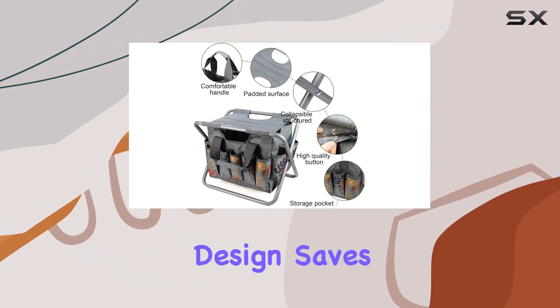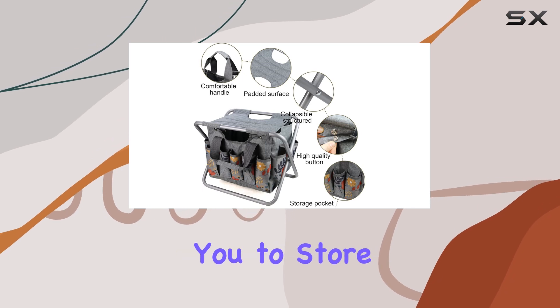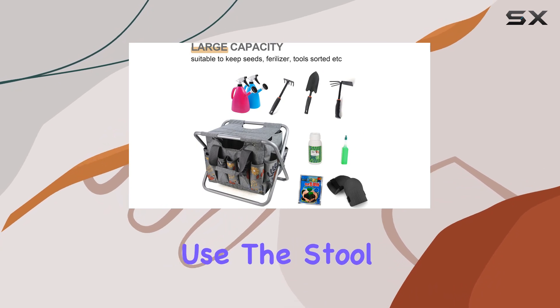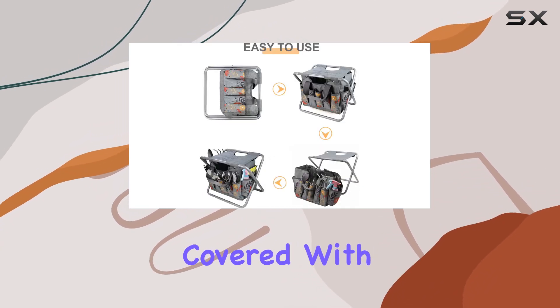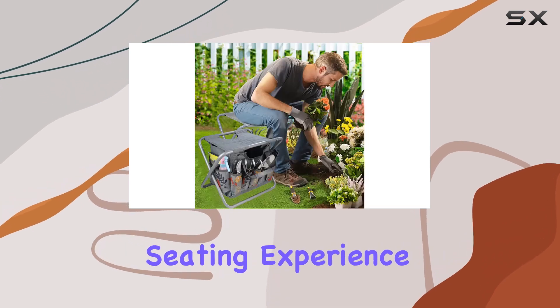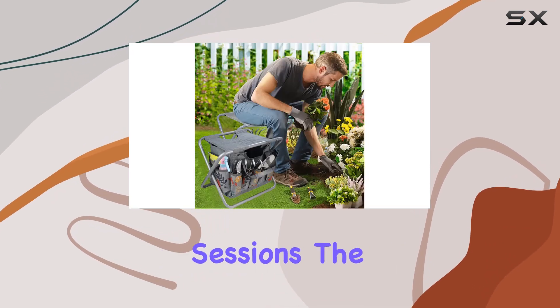The foldable design saves space, allowing you to store it conveniently in your rucksack, car, or home when not in use. The stool features a sturdy steel frame covered with Oxford fabric and cotton padding, ensuring a comfortable seating experience even during extended gardening sessions.